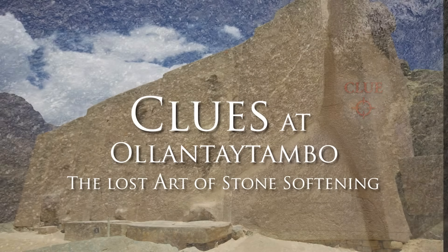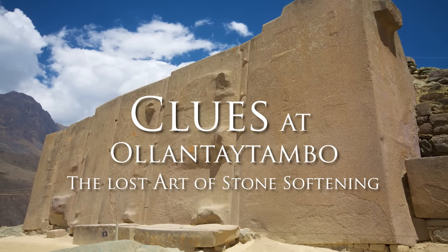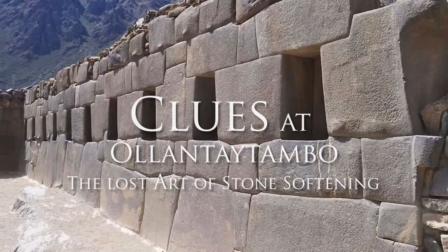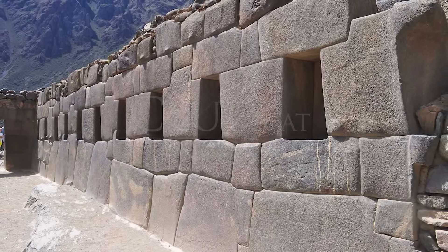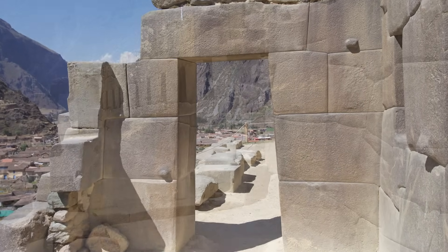This video is about the clues at Ollantaytambo in the sacred valley of Peru regarding the lost ancient art of stone softening — clues that are proof that the softening of granite, rhyolite, andesite, and diorite is physically possible.